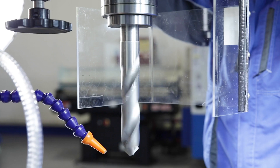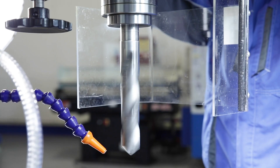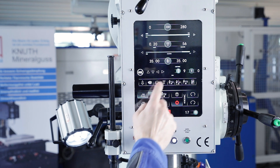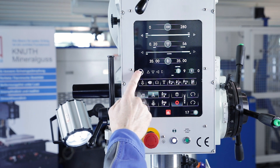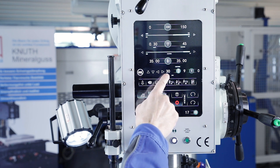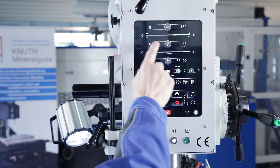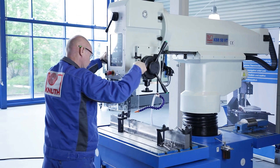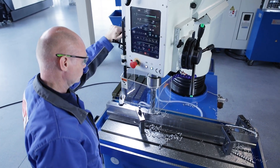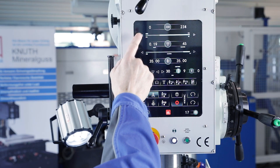The spindle speed and feed rate are infinitely variable, and integrated software supports the selection of the appropriate parameters for standard drilling. Depending on the diameter of the drill and the material, cutting values are recommended and can be adopted automatically. Only those drill diameters that match the selected speed range are recommended. Both values can also be set and adjusted manually.